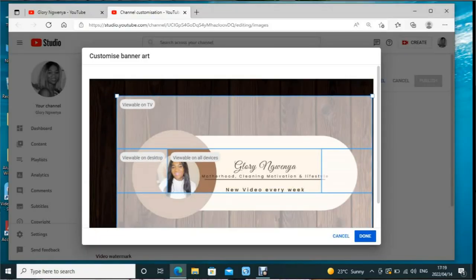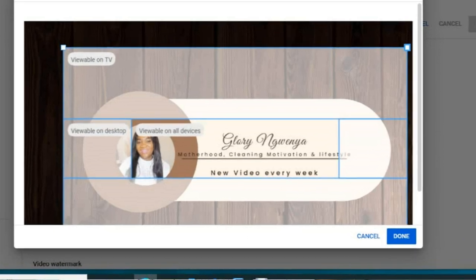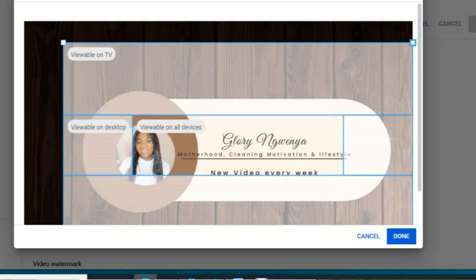When starting your YouTube channel, don't forget to put a banner on the channel — a banner that has information about what you post about and how many times people should expect videos from you. I made this banner and you can see I post about motherhood, lifestyle, and vlogs. Include your posting schedule, like one or two times a week, but don't promise what you can't deliver.